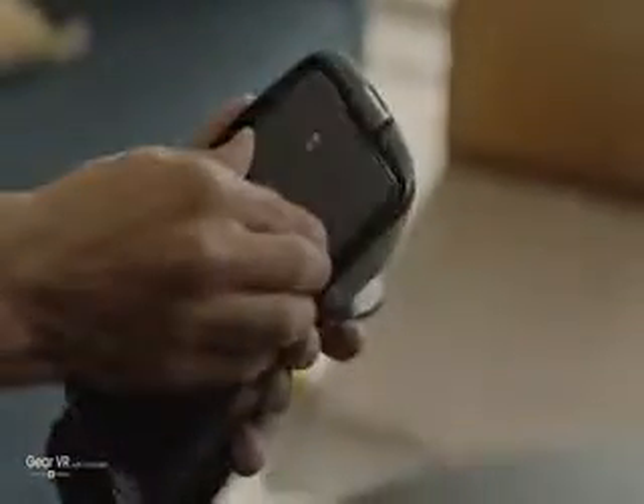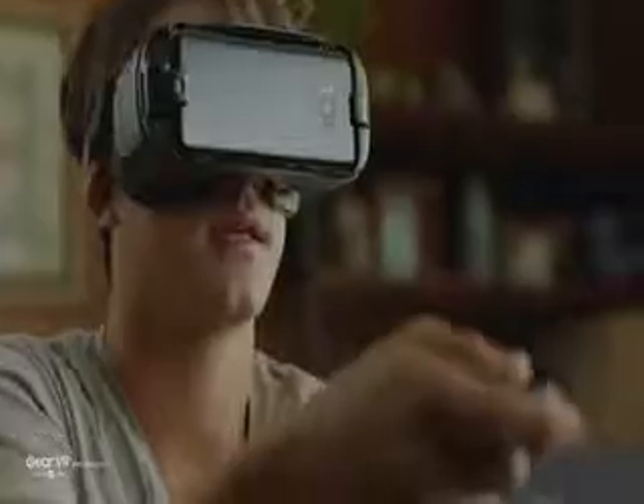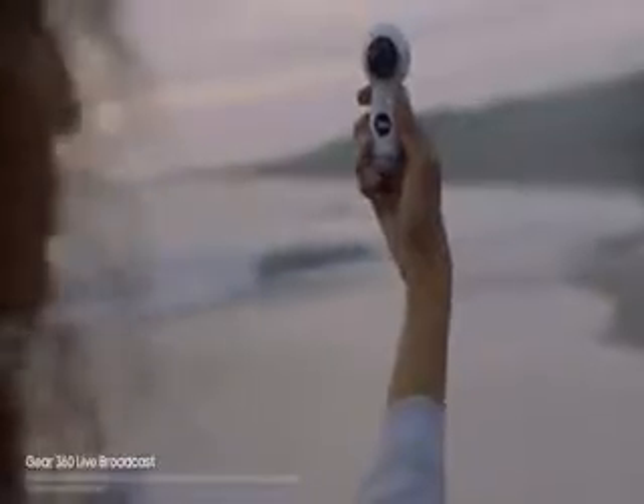The new Galaxy S8 connects you to a new world of experiences. The new Gear VR has a motion-sensing wireless controller that makes navigating your virtual world simpler and more intuitive. Paired with the new Gear 360, the Galaxy S8 lets you live broadcast in 360 so you can share your most memorable moments in real time.